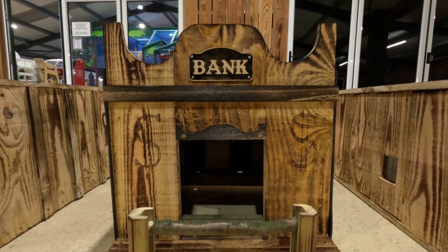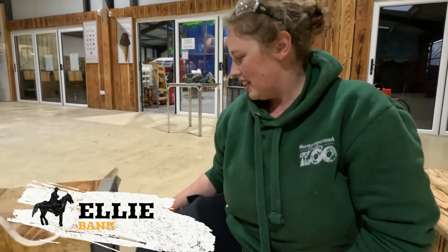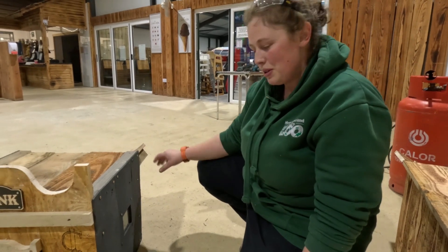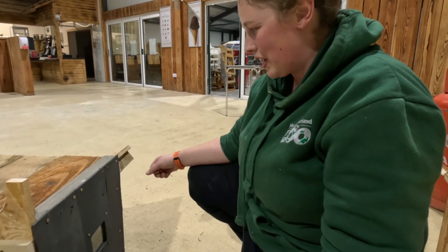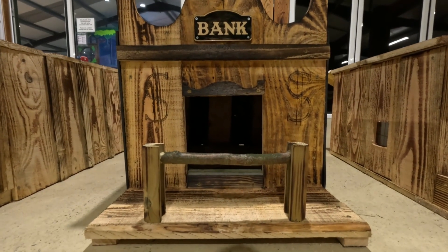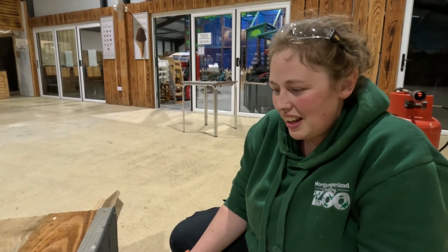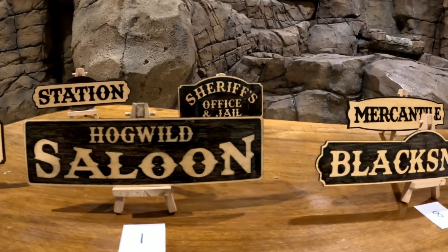Ellie was pretty pleased with how her bank turned out, especially the decorative front she added. She'd like to improve the sides next time — perhaps using one big sheet rather than three off-cuts. When asked if it was difficult working in such a short time without any planning, she said yes, but overall she really enjoyed it.